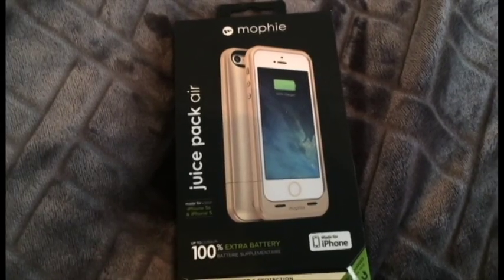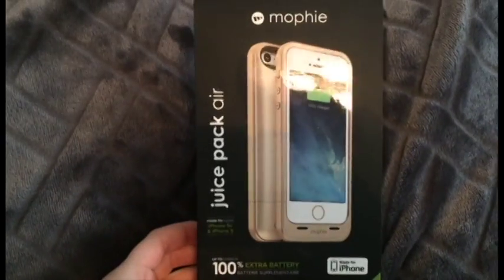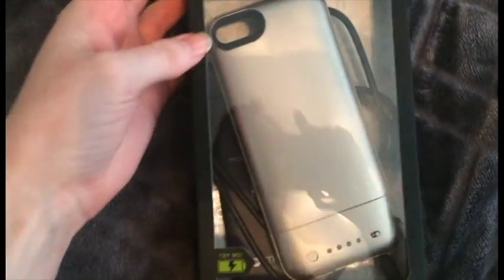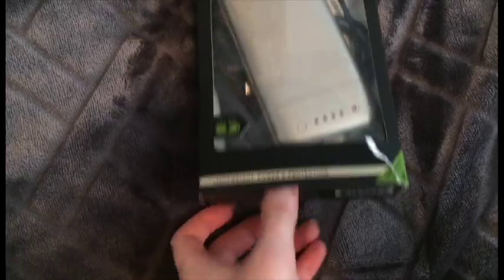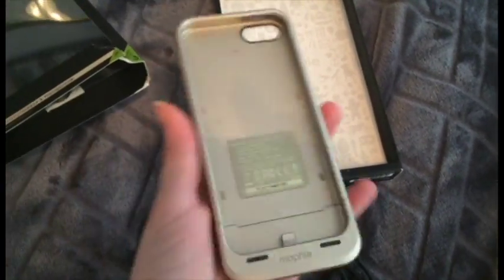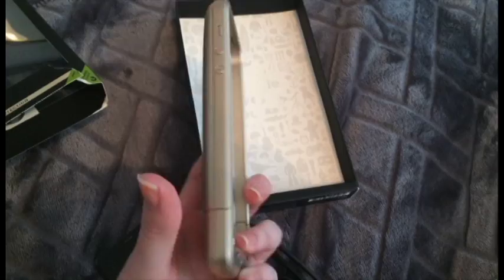I just filmed a video and my voice is super croaky from talking for like 30 minutes. I wanted to show you guys the iPhone case I got — this is the Mophie juice pack air and of course I got the gold color because I didn't get a gold iPhone. I got the silver even though I really wanted the gold, but the silver was the one that was on sale. This case is really awesome because it's a charging case and covers the entire back of your phone.